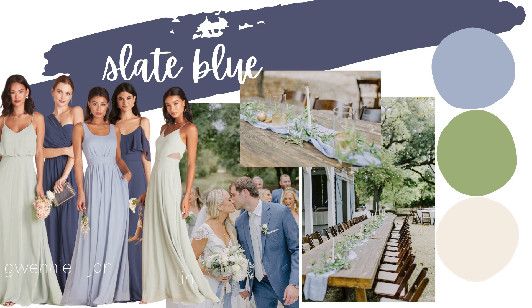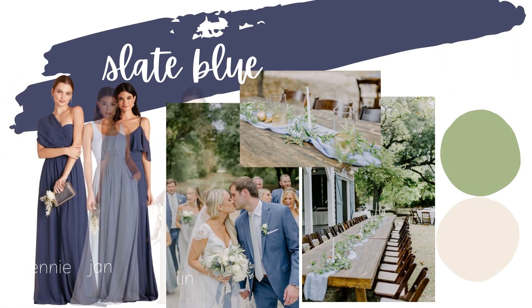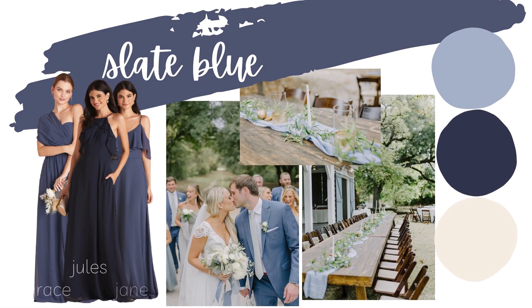Another palette option with slate blue is to do slate blue with dusty blue and then a darker navy. I just love a great shades-of-blue palette, and you can see how amazing that navy dress looks alongside those slate blue dresses.